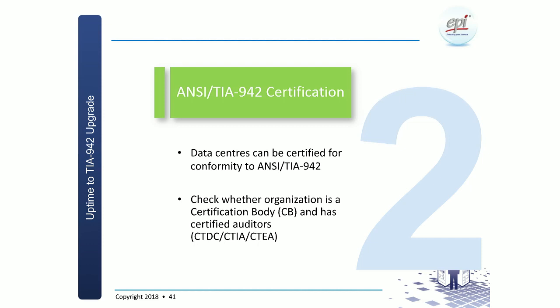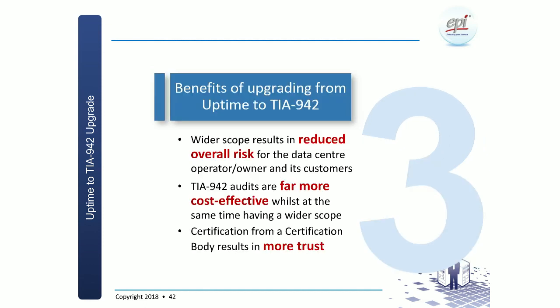TIA 942 certification — yes, data centers can be certified, so don't be confused anymore. The organizations that can actually do the audit — check with them whether they are a certified body, a CAB, and check whether they have the appropriate credentials: CTDC, CTIA, and in the future, CTEA.